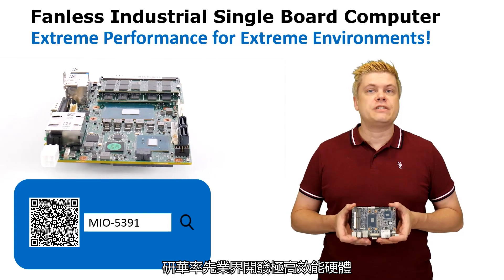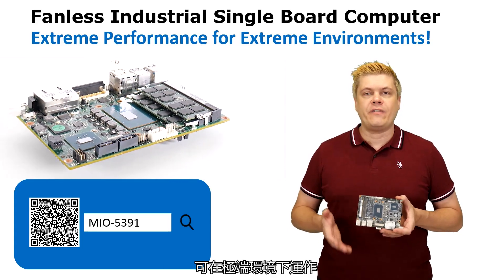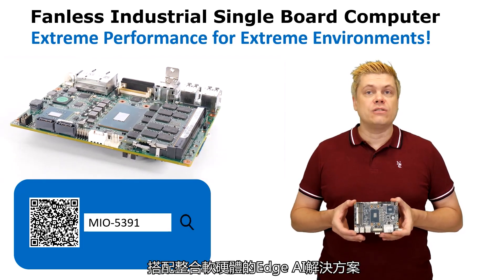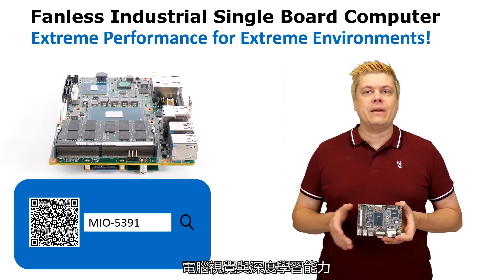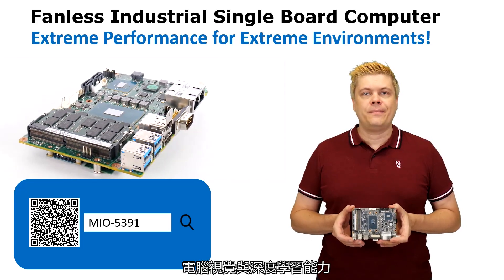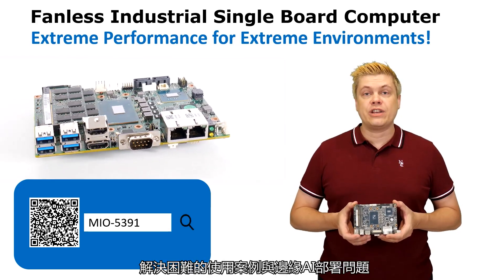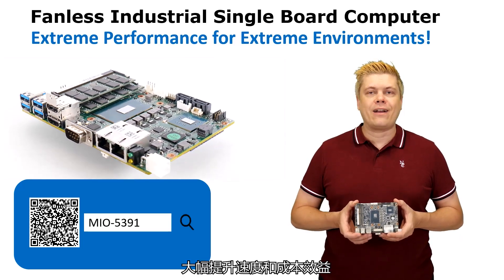Advantec has developed the industry's first extreme performance hardware capable of delivering in extreme environments, along with hardware and software integrated edge AI solutions to help accelerate computer vision and deep learning for a wide range of AI-based vertical applications. Contact us to learn how Advantec can help your business and solve challenging use cases and tough edge AI deployment problems rapidly and cost effectively.